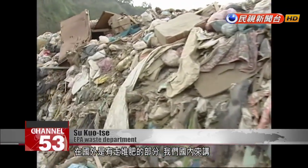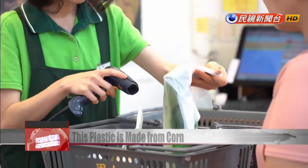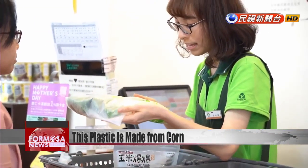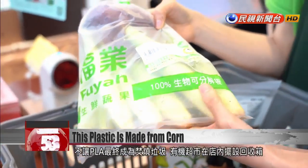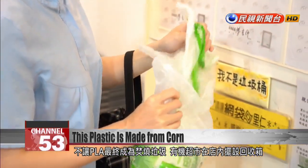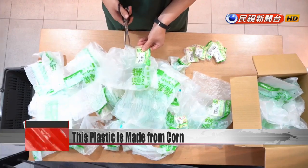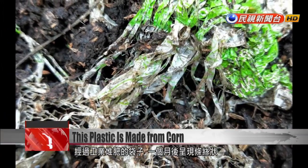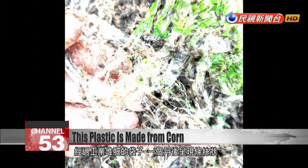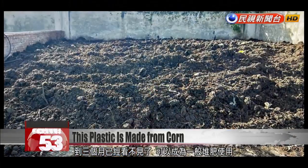Other countries have gone the way of composting PLA, but in Taiwan, composting facilities are reviled. Unwilling to let PLA burn, managers at the supermarket set up a box to collect discarded bags and containers from customers and send the waste back to their supplier, where the bags can be composted and returned to the earth. PLA bags put through industrial composting break down into thin strips after only one month. Within three months, the PLA is no longer visible to the naked eye, and the soil is ready to be used as fertilizer.